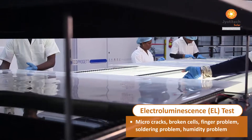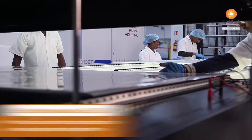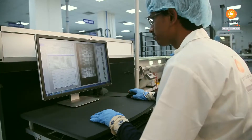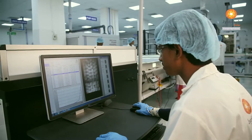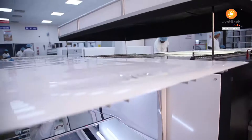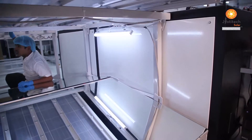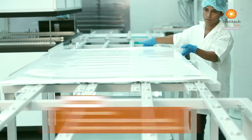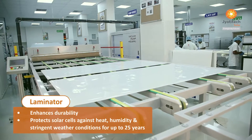The electro-luminescence test (EL) meticulously inspects micro-cracks, broken cells and finger, soldering and humidity problems. 100% EL inspection before lamination ensures zero defect modules.